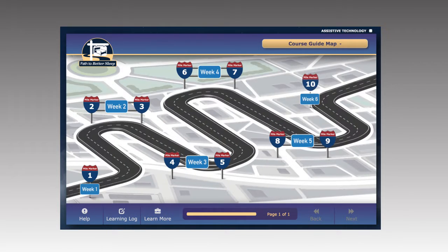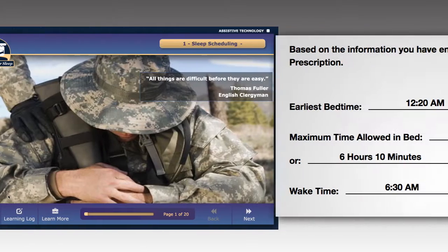After you have at least 5 days of sleep diary, you can start Mile Marker 1, which teaches you how to create your own personalized sleep prescription.